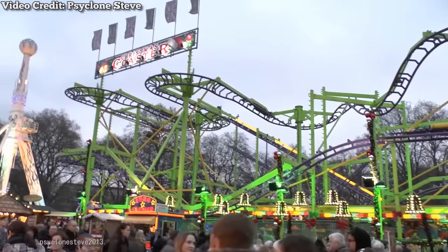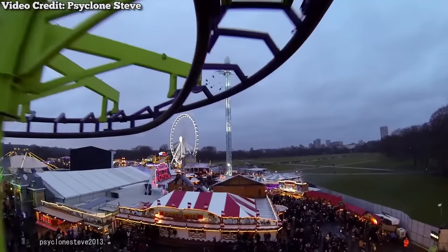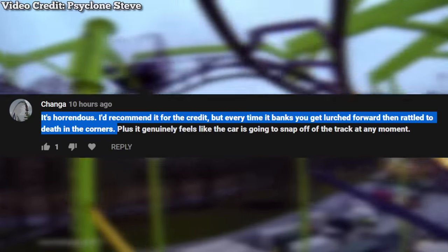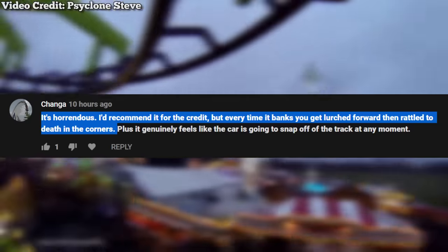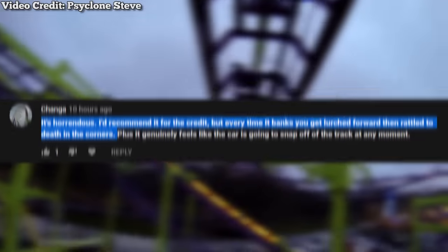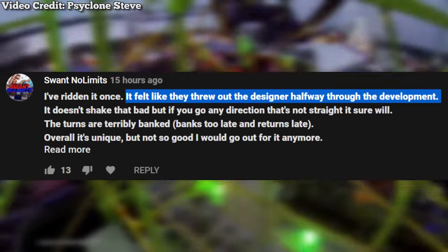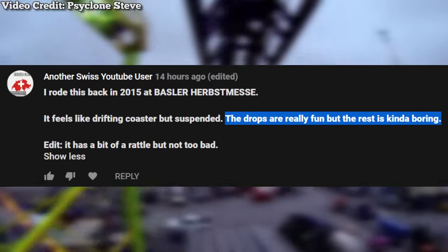Another unique aspect is the queue line. At its annual installation at London's Hyde Park Winter Wonderland, it is rebranded as Christmas Coaster and features a funhouse-style queue line complete with rollers and rotating platforms. Despite its standout features, the ride has received a negative reception from enthusiasts. YouTube user Changa says it's 'horrendous' — recommending it for the credit but noting lurching and rattling in the corners. YouTube user Swant No Limit says 'it felt like they threw out the designer halfway through the development.' Another user noted the drops are fun but the rest is boring.